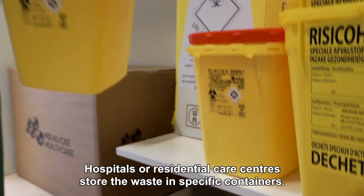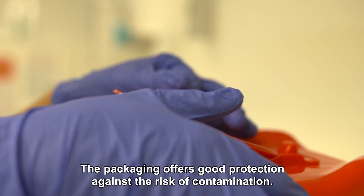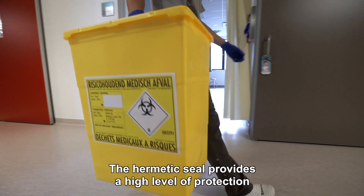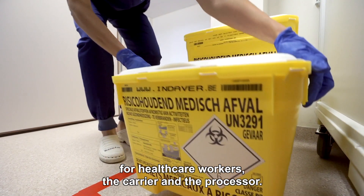Hospitals or residential care centres store the waste in specific containers. The packaging offers good protection against the risk of contamination. The hermetic seal provides a high level of protection for healthcare workers, the carrier and the processor.